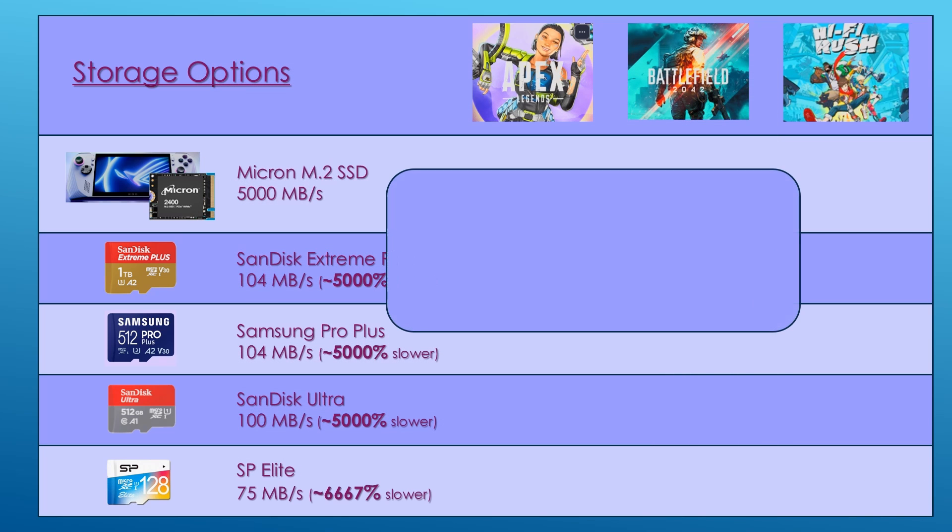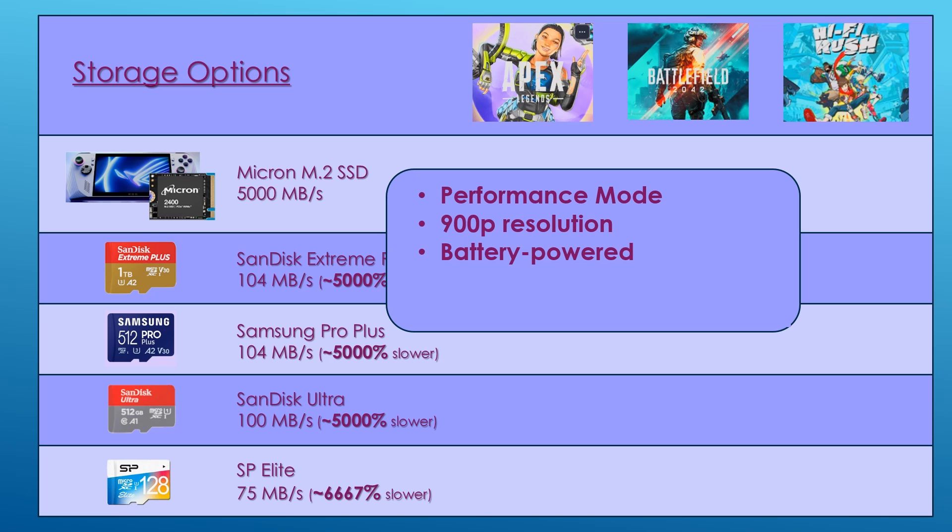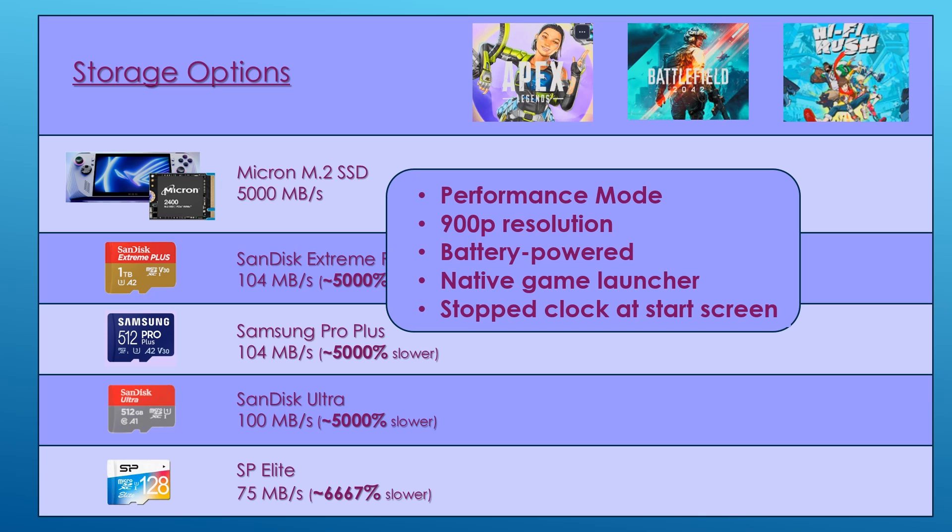For the test setup, the ROG Ally was configured in performance mode, 900p resolution, battery powered. I launched games from the game launcher and stopped the clock at the game's start screen. I ran the load tests a minimum of three times and took the average.